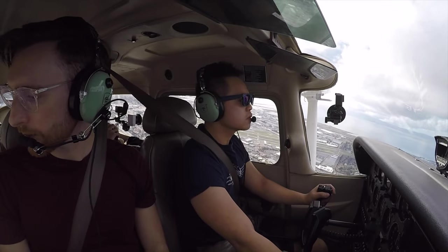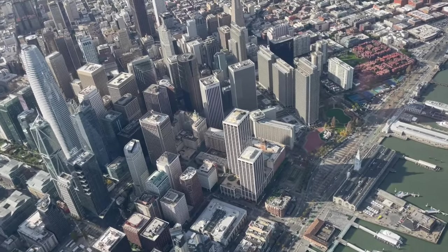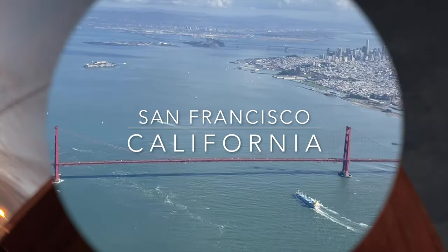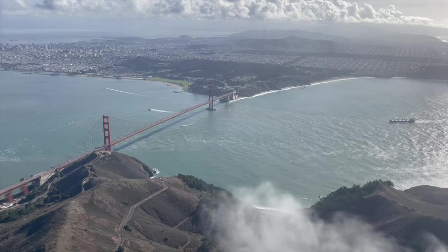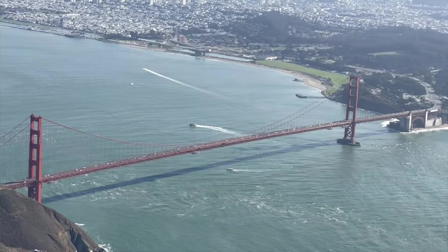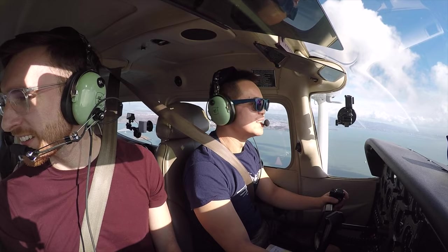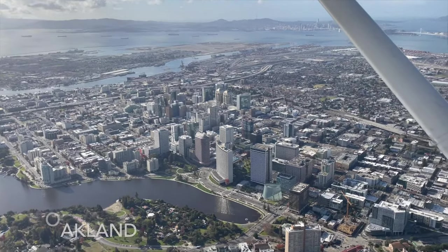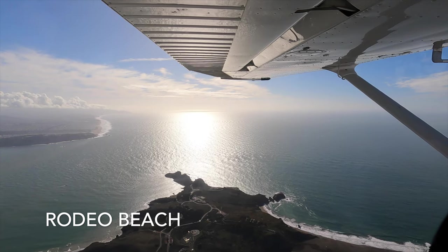It looks like a good day out there in San Francisco. Today we're flying over San Francisco and the Bay Area. Soaring over the west coast and capturing magical views of the Golden Gate Bridge is a feeling hard to describe. Stick around and watch this video to see San Francisco from a fresh perspective.